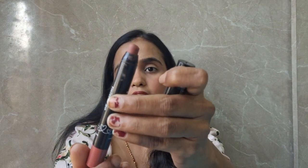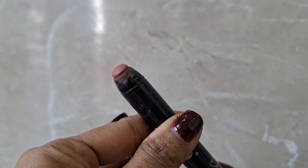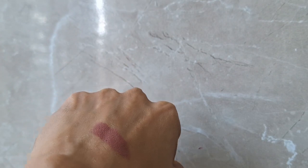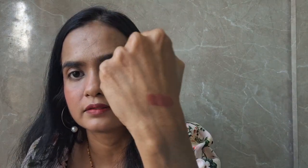You will get retractable packaging so you don't have to sharpen it every time. This is a matte lipstick with ceramides and hyaluronic acid — this is a twist-and-go range. The color is so beautiful and the formulation is so creamy, soft, and light on your lips. It looks amazing on the lips. I think this retails for 699 rupees but obviously you will get discounts on Nykaa.